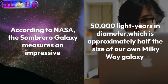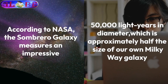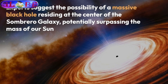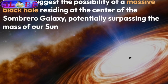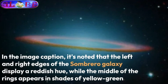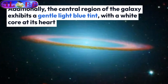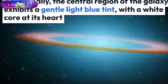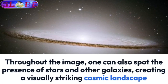According to NASA, the Sombrero Galaxy measures an impressive 50,000 light-years in diameter, which is approximately half the size of our own Milky Way galaxy. Experts suggest the possibility of a massive black hole residing at the center of the Sombrero Galaxy, potentially surpassing the mass of our Sun. In the image caption, it's noted that the left and right edges of the Sombrero Galaxy display a reddish hue, while the middle of the rings appears in shades of yellow-green. Additionally, the central region of the galaxy exhibits a gentle light blue tint, with a white core at its heart. Throughout the image, one can also spot the presence of stars and other galaxies, creating a visually striking cosmic landscape.